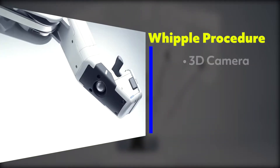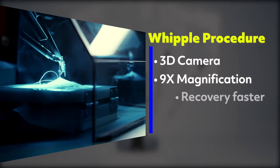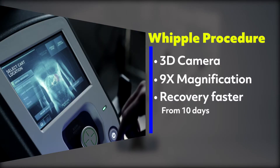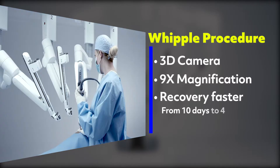The Whipple uses a 3-D camera that magnifies the area nine times. And instead of recovery taking up to 10 days in the hospital, patients experience less pain, and many go home in four days.